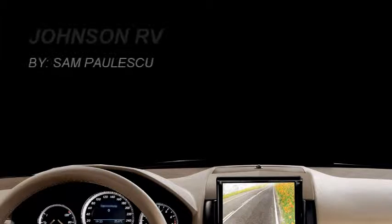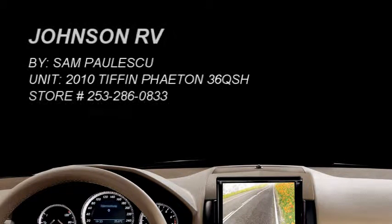If you have any questions, come see us here at Johnson RV and ask for Sam.